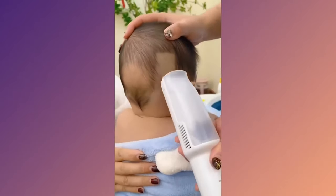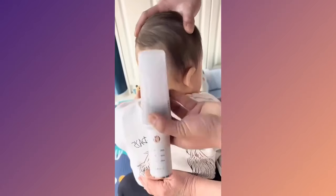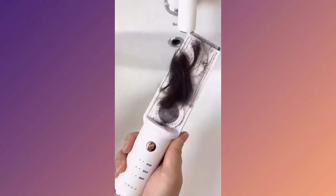Meet the Baby Cordless Vacuum Hair Trimmer. Safe, efficient, and mess-free. It's perfect for keeping your baby's hair neat and tidy. No more tears or fussy haircuts.